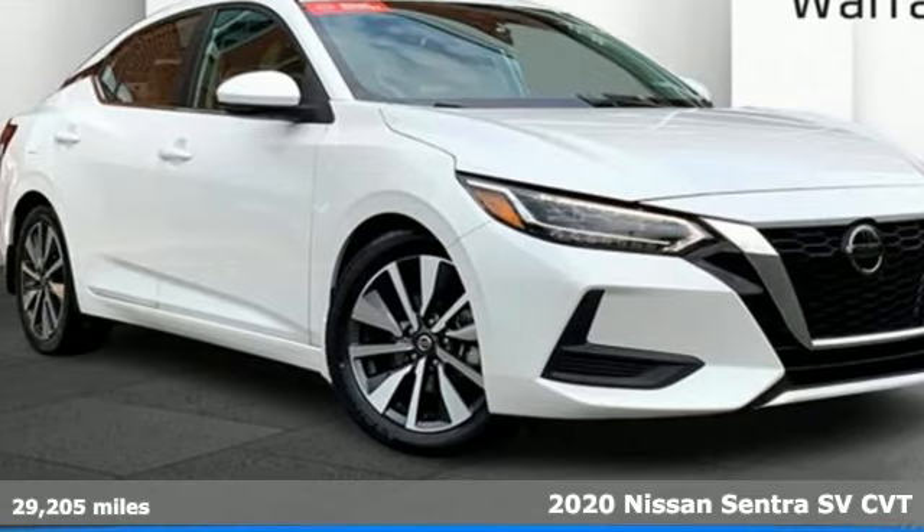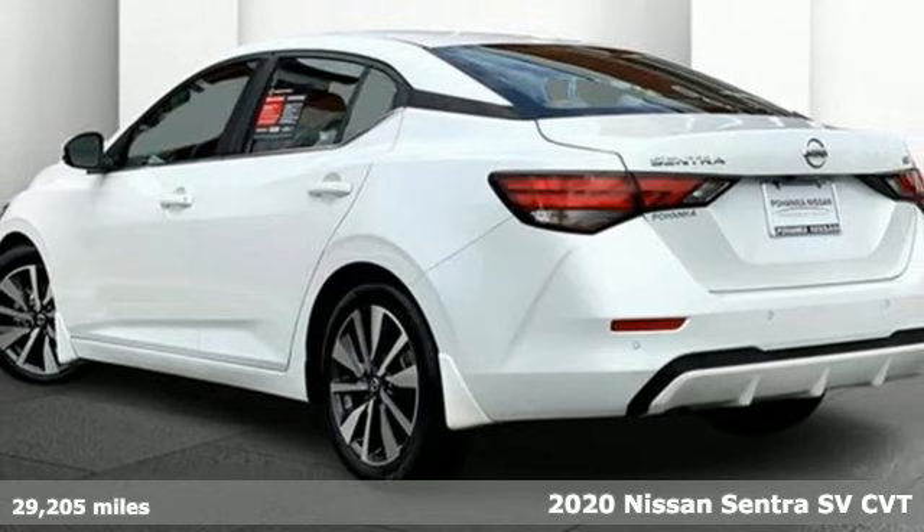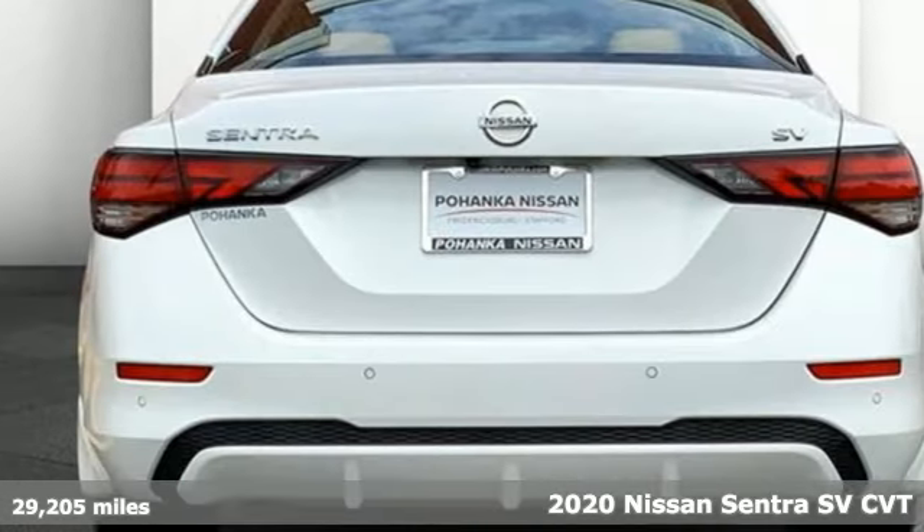Here's a certified 2020 Nissan Sentra. Expertly designed, daringly impressive — isn't it time you owned something beautiful?